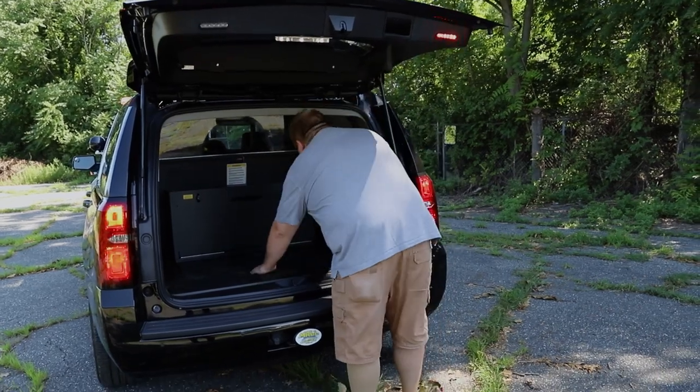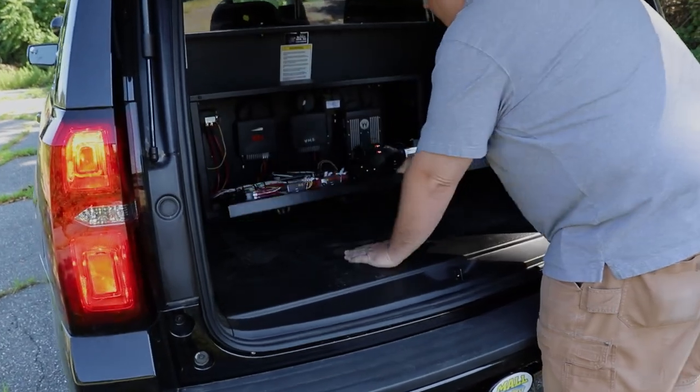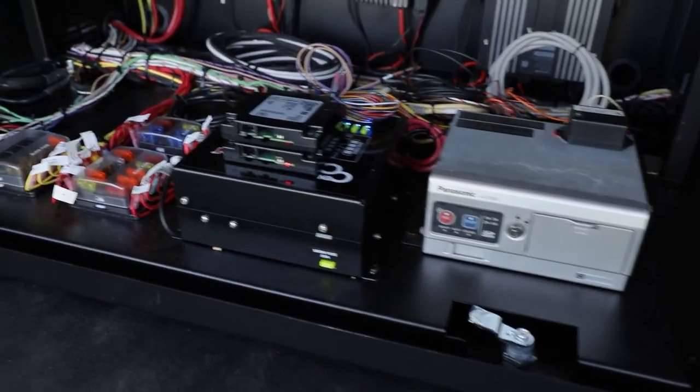In the back we have a Havis Shield electronics compartment that houses all the brains for all their equipment.